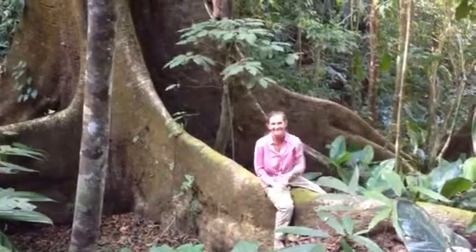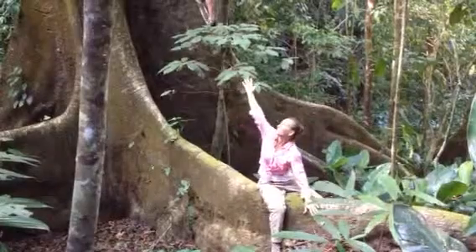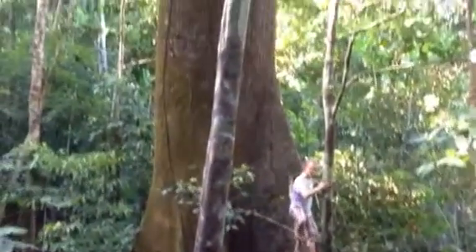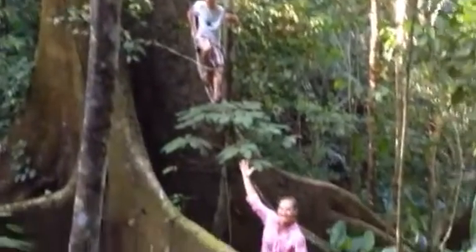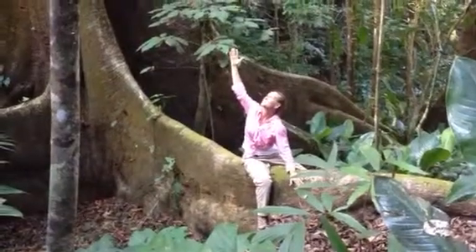All right, day 16 in the mirror and today I am so lucky to be on this huge Ceiba Pentandra tree in my dear friend's forest, and we are marveling at this giant, beautiful, majestic tree.